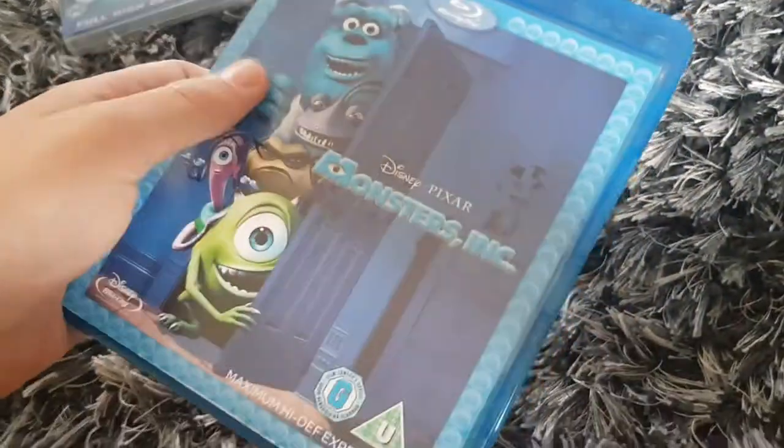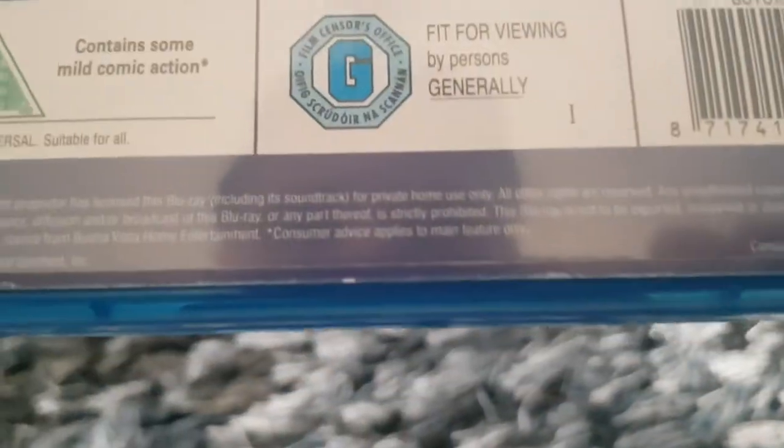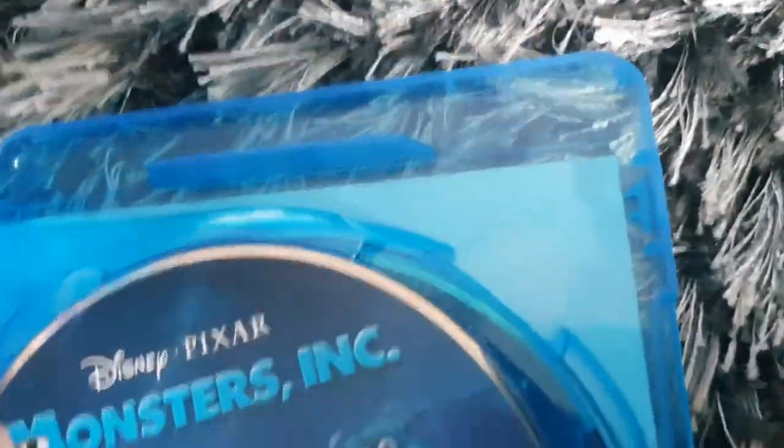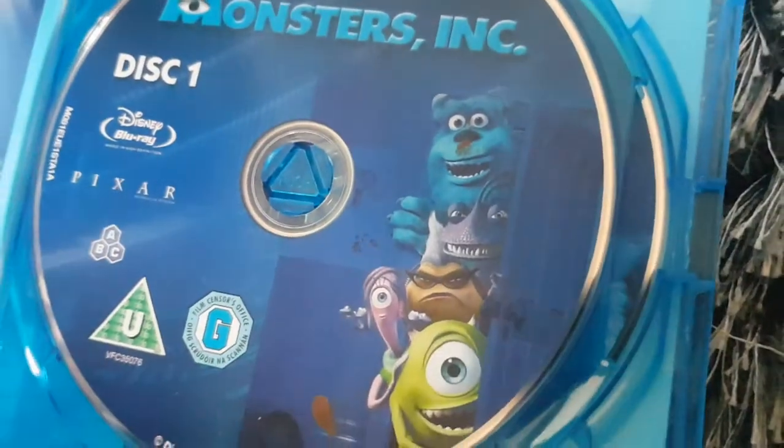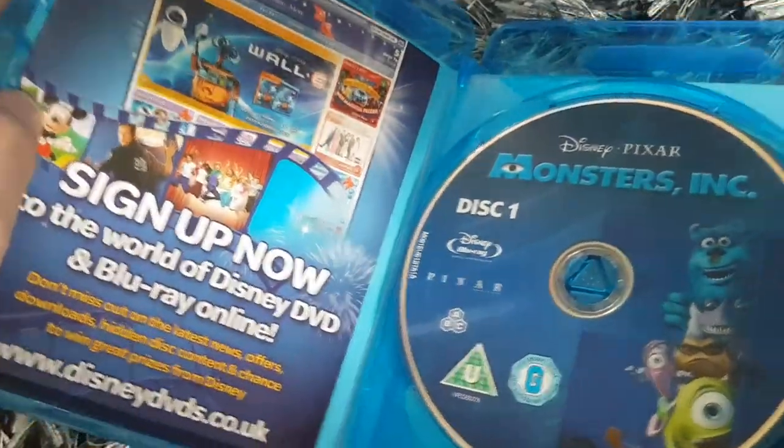Here's Monsters Inc., from Disney Pixar, right there. And some special features. The running time is 91 minutes. Here's Disc 1 and Disc 2, the bonus features — seeming like the 2002 DVD or something like that. And some inserts right there.